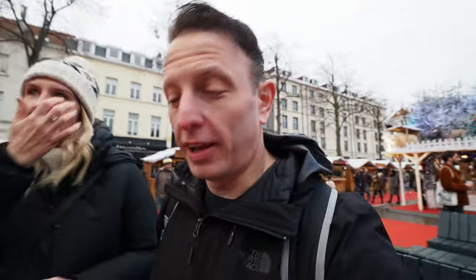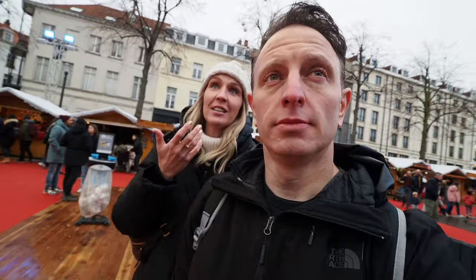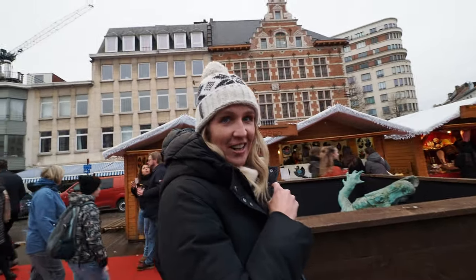Katrina is quite impressed by an animatronic moose. He blinks — look at his eyelashes! If they had mulled wine I would support them and get some, but I think it's just hot chocolate and coffee. There's an alligator trying to escape!